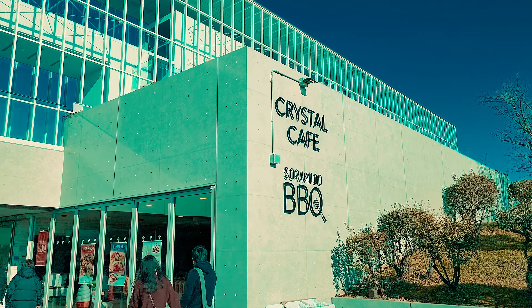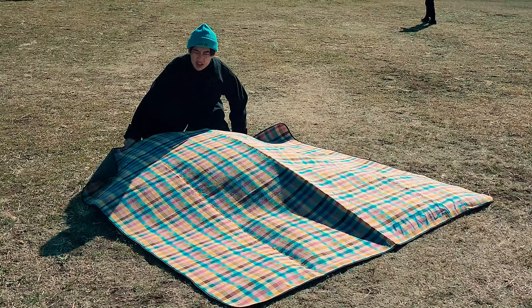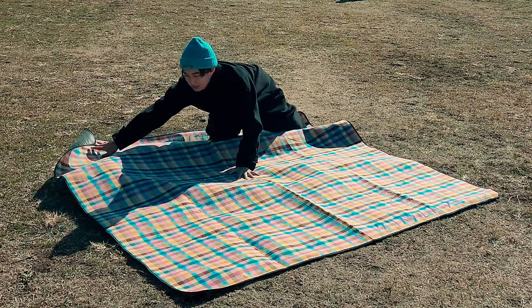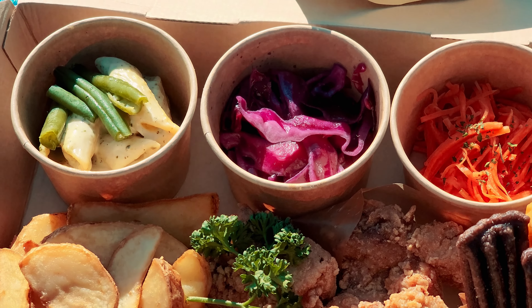The place is called Crystal Cafe, and I got the picnic set. All right, so you find yourself a nice spot — I can manage, I can do this. It's perfect. This set includes all this and a rental picnic blanket.